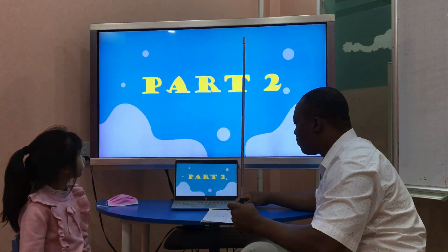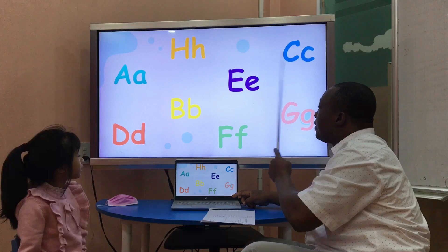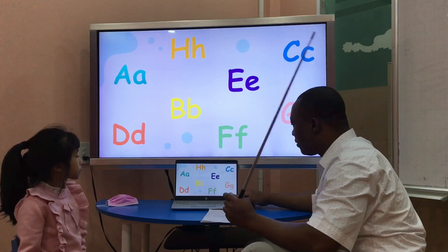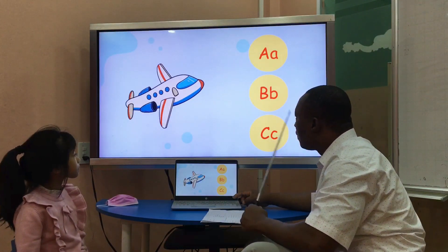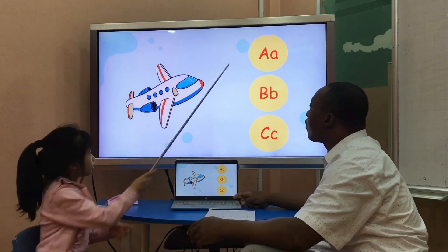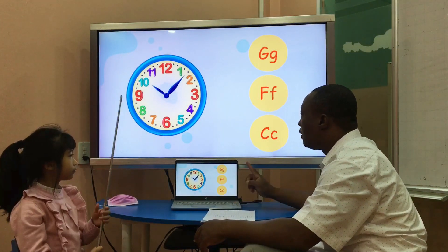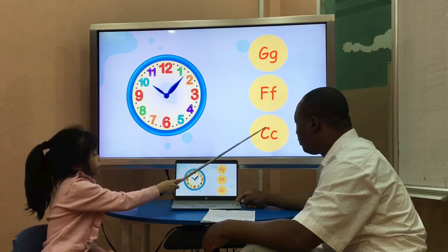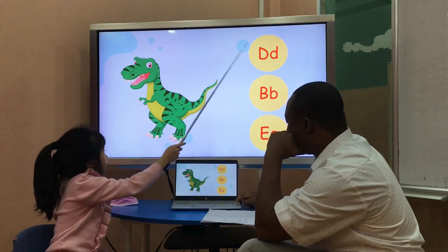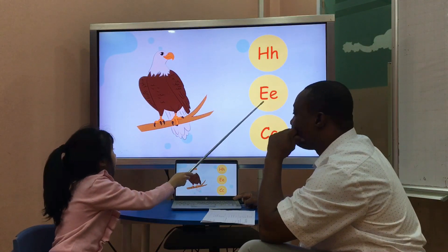The next one is A, B, C, D, E, F, G, H. Great. A is for airplane. Why is A? Good. The next? C is for crab. D is for dance. E is for eagle.